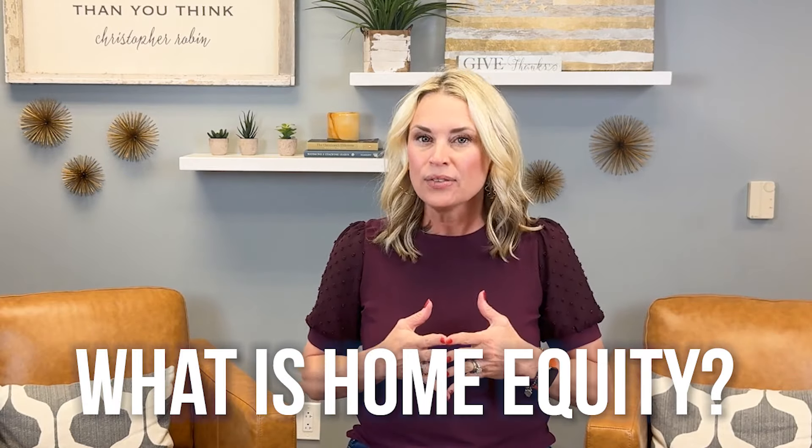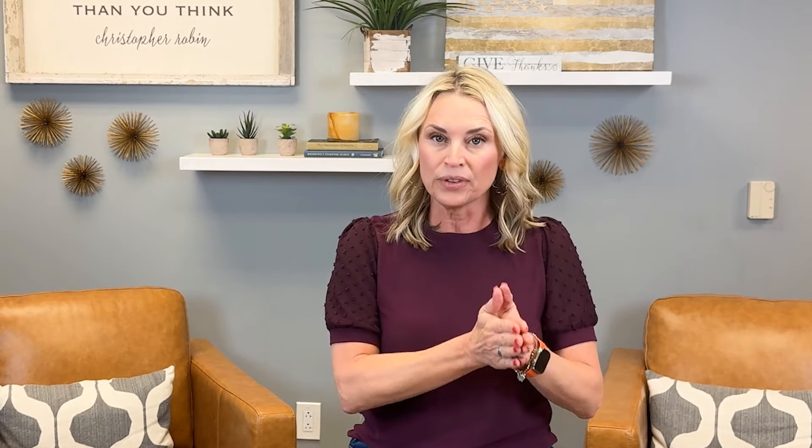What do I mean by home equity? Equity is the difference between the current market value of your home and what you still owe on your mortgage, if you owe anything. If you have a second mortgage, it's counted in what you owe, and so the difference between the mortgages and the current market value is called equity.